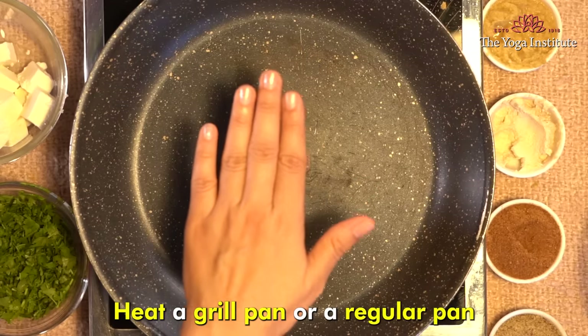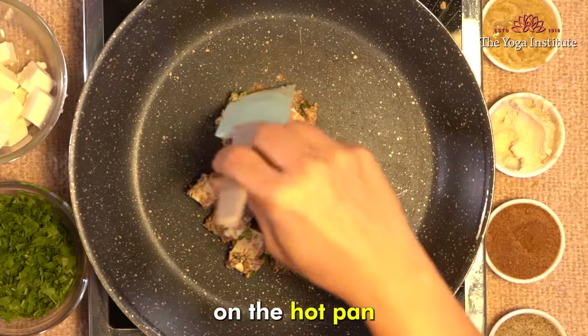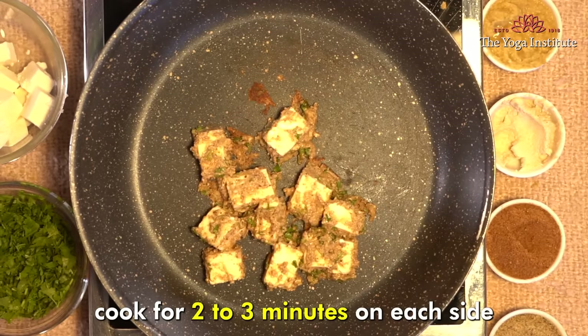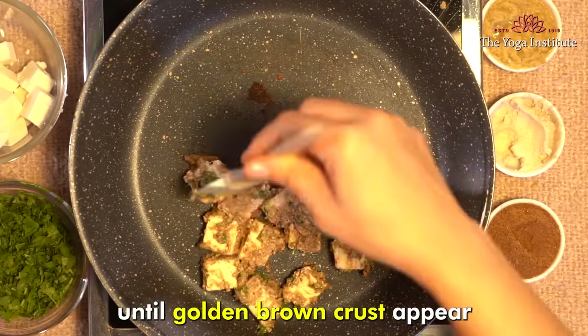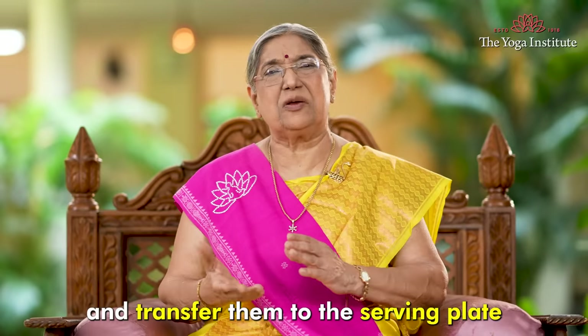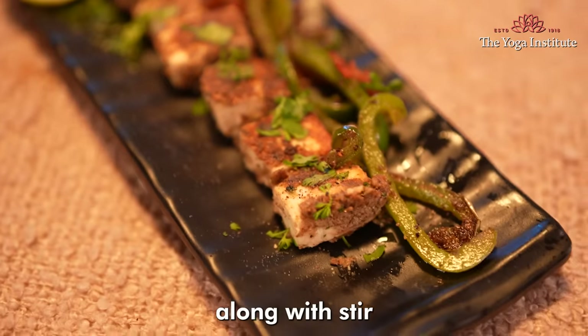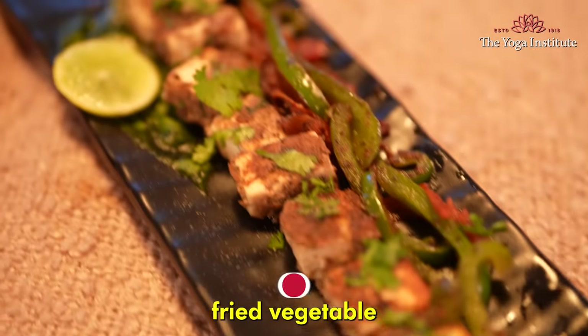Heat a grilled pan or a regular pan. Place the marinated paneer slices on the hot pan and cook for 2 to 3 minutes on each side until a golden brown crust appears. Remove the paneer from the pan, transfer to a serving plate, and garnish with chopped coriander. Serve along with stir fried vegetables.